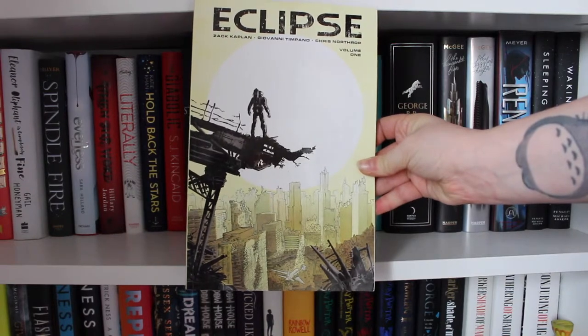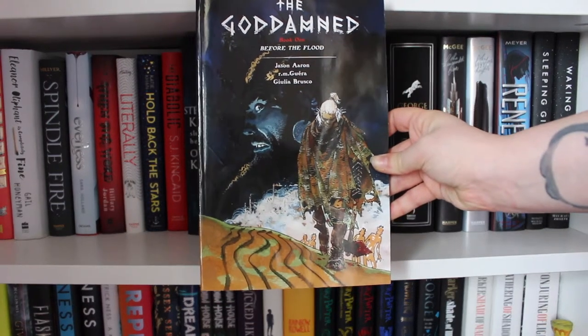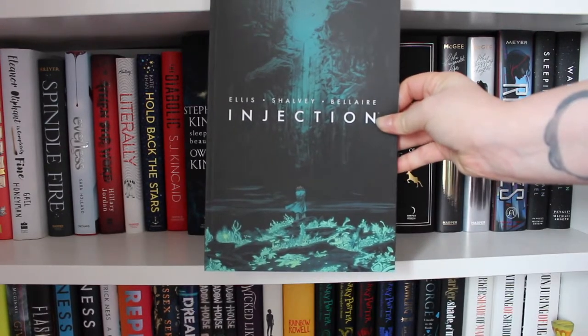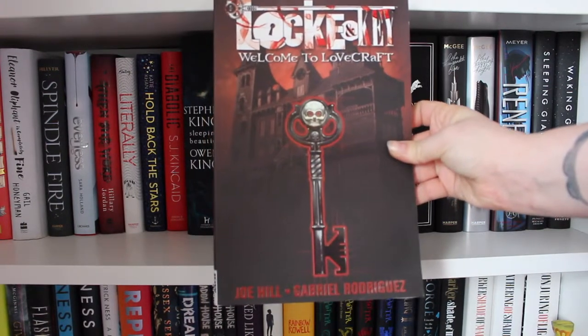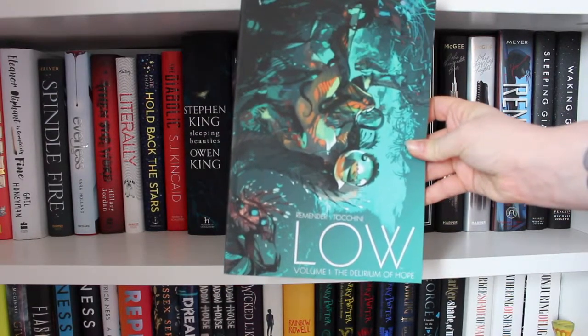Eclipse Volume One by Zach Kaplan, Giovanni Timpano and Chris Northrop. The God Damned Book One: Before the Flood by Jason Aaron, RM Guera and Julia Brusco. Injection Volume One by Warren Ellis, Declan Shalvey and Jordan Belair. Lock and Key: Welcome to Lovecraft, Volume One, by Joe Hill and Gabriel Rodriguez. Low Volume One: The Delirium of Hope by Rick Remender and Greg Tocchini.